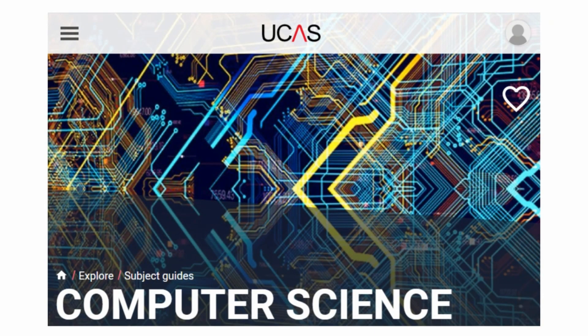Hello everyone and welcome back to Coded by Jedi. In this video I'll be discussing how I actually got four out of five offers to study computer science at university. I know that computer science is becoming an increasingly fiercely competitive course, so I hope this video will help you reflect more on your application and encourage you to stay optimistic.